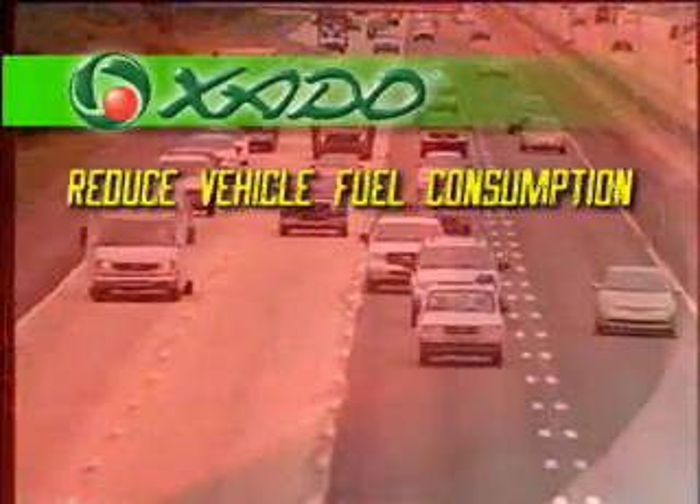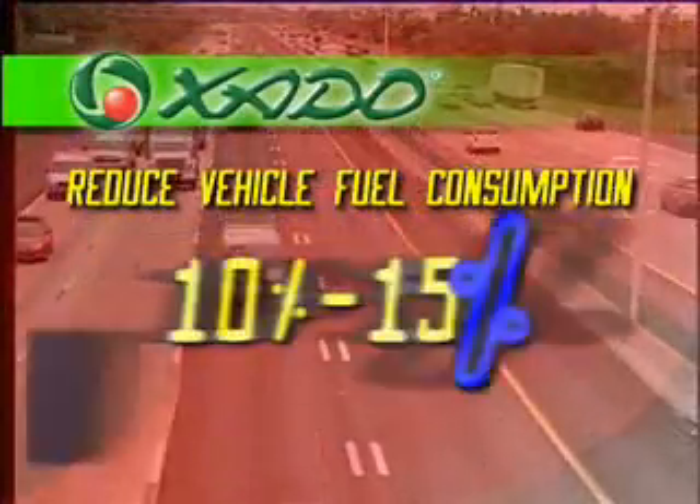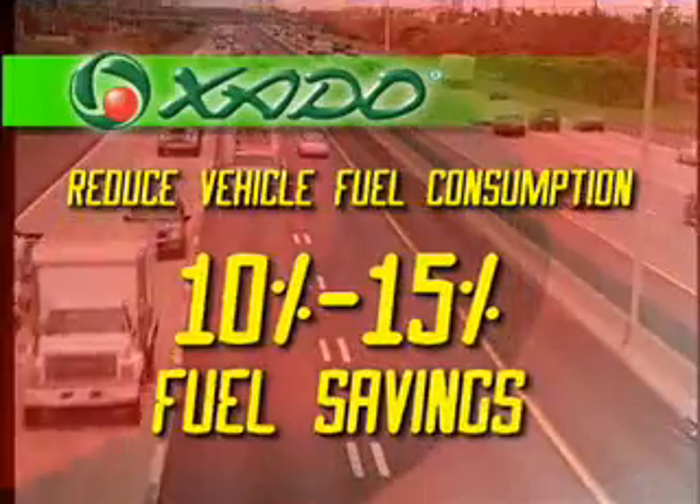Once you've introduced Hotto Gel to your engine, you'll be amazed at all the benefits. First and foremost, Hotto will reduce your vehicle's fuel consumption. Fuel savings of 10 to 15 percent is very common, even in brand new vehicles. That's like getting an extra two to three free gallons with every tank of gas you purchase.